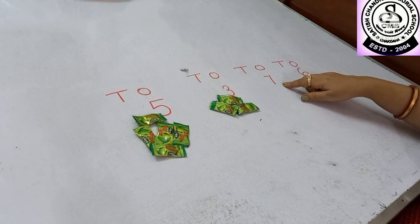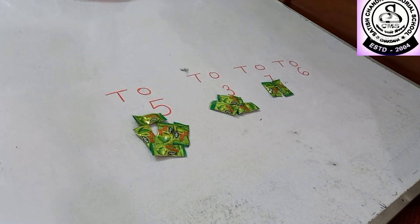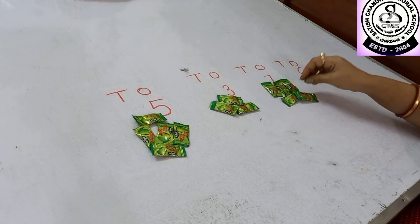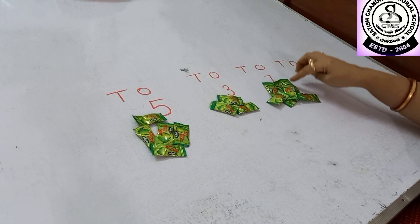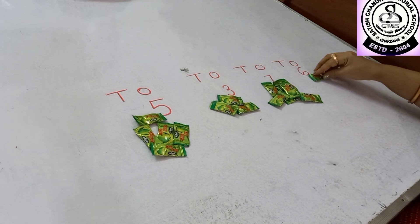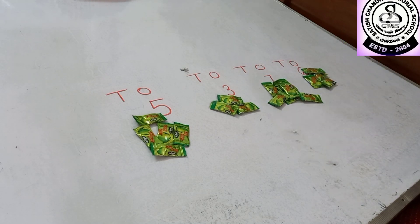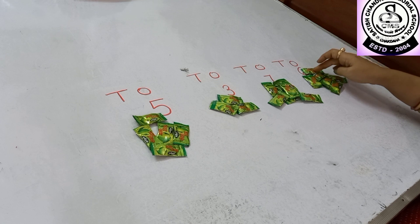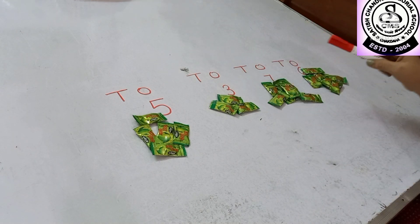Here I have written 7, so I am keeping 7 chocolates: 1, 2, 3, 4, 5, 6, 7. Now here I have written 6, so: 1, 2, 3, 4, 5 and 6. Can you tell me where have I kept the least number of chocolates?